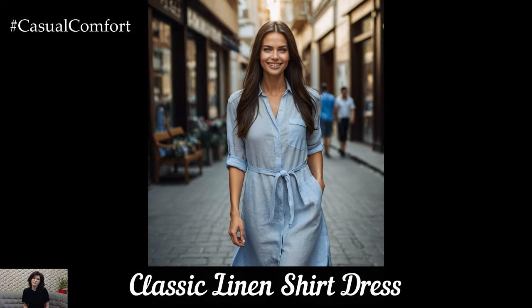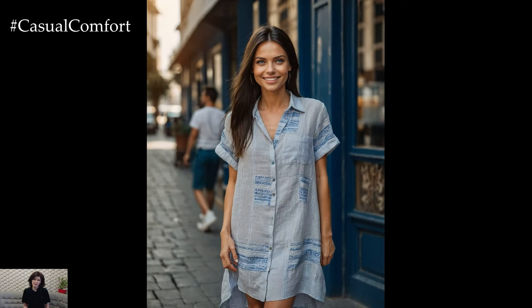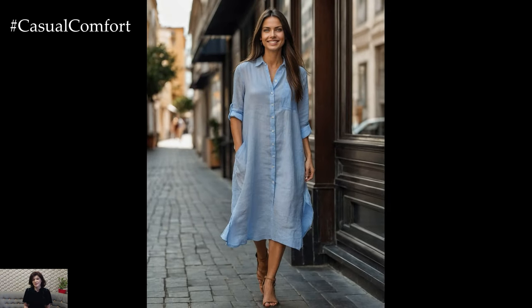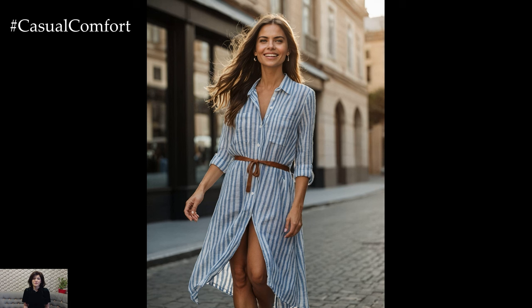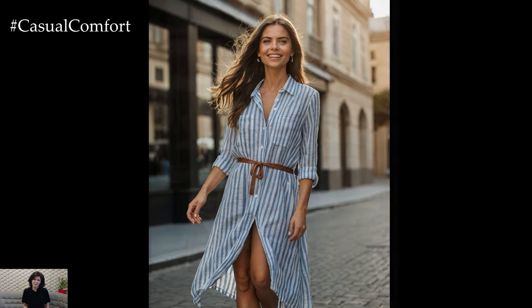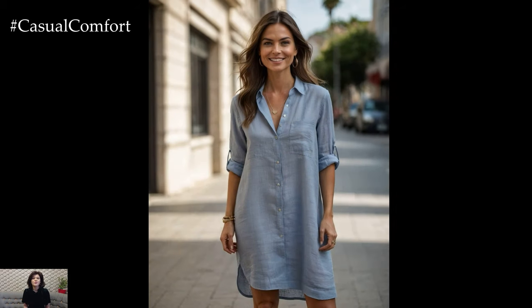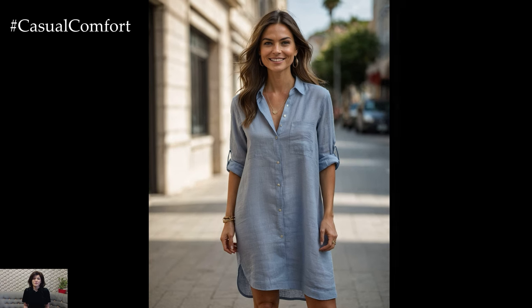First up, we have the classic linen shirt dress, a timeless piece that is both comfortable and effortlessly stylish. This dress is perfect for any summer day, offering a relaxed yet polished look. Pair it with some strappy sandals and a wide-brimmed hat for a chic daytime outfit. You can easily dress it up with a statement necklace or keep it casual with a pair of sneakers. For those cooler evenings, throw on a light denim jacket. This versatile piece can take you from a casual lunch date to an evening stroll along the beach.